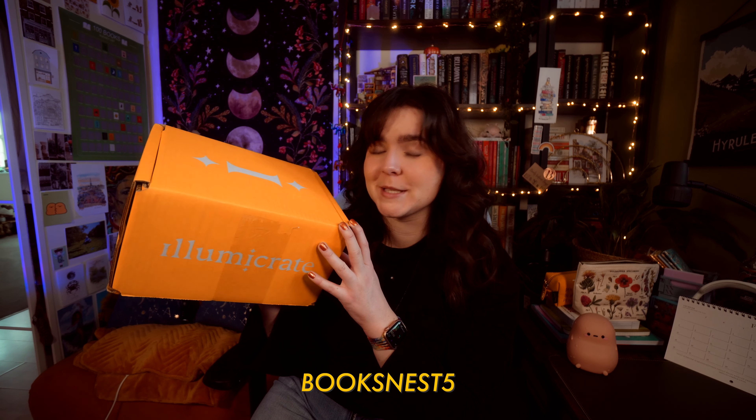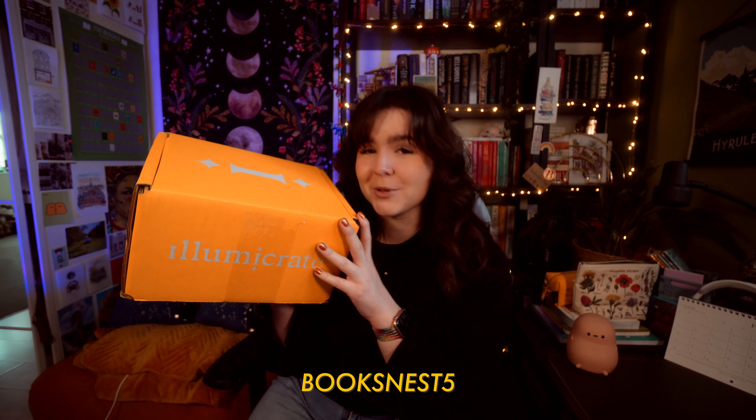Hello and welcome to the February Illumicrate unboxing. I am a rep for Illumicrate. If you would like to receive 5% off the three to six month subscription you can use my code booksnest5 at checkout. Let's have a look inside!